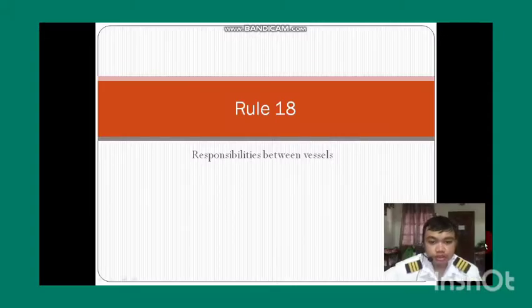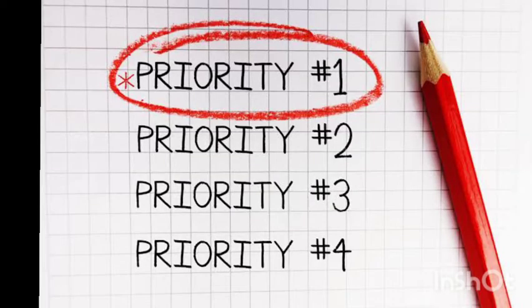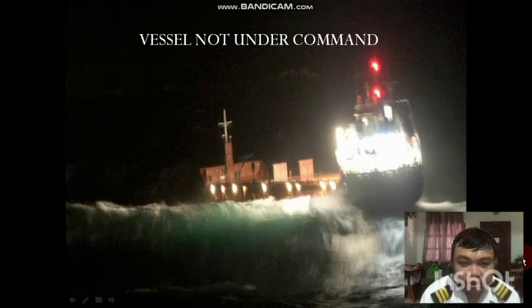Rule Number 18 is entitled Responsibilities Between Vessels. We can compare this rule using the picture shown here. Like on a road where a tree meets a fire truck, an ambulance, and a police car — the highlighted word is priority. Rule Number 18 defines the priority among vessels. Let me enumerate the kinds of vessels that are within the rule.